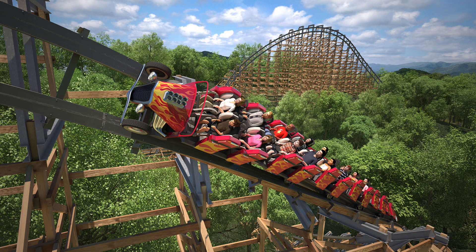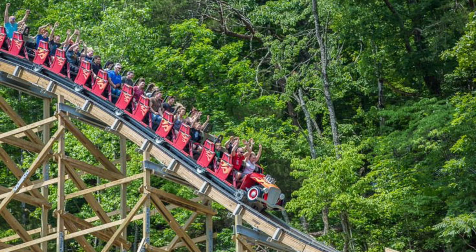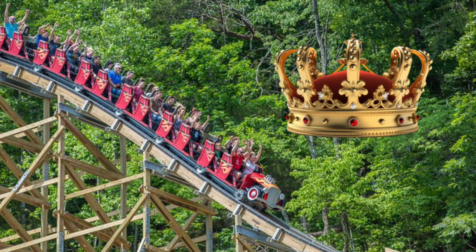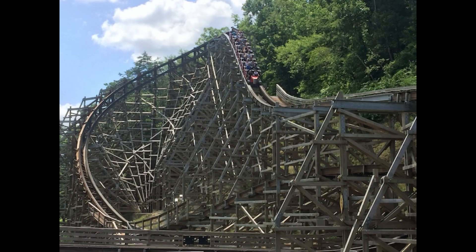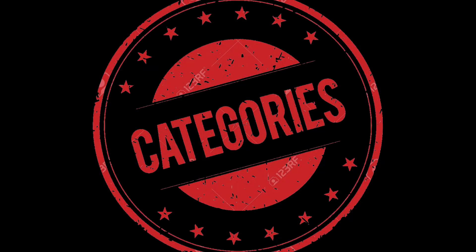Lightning Rod beats it by a good amount with 3,800 feet. Lightning Rod does win the stats category and earns a point, making the score 0-1. We still have to remember that Outlaw Run is considered a wooden roller coaster, while Lightning Rod is a hybrid, so it's understandable that Lightning Rod won.